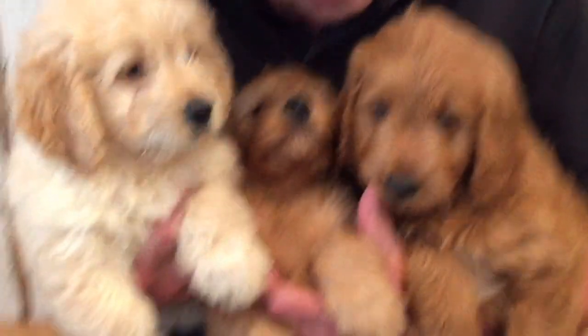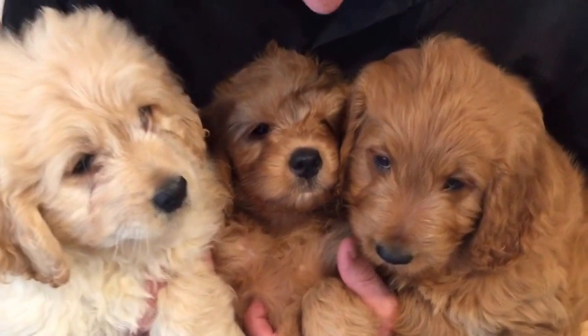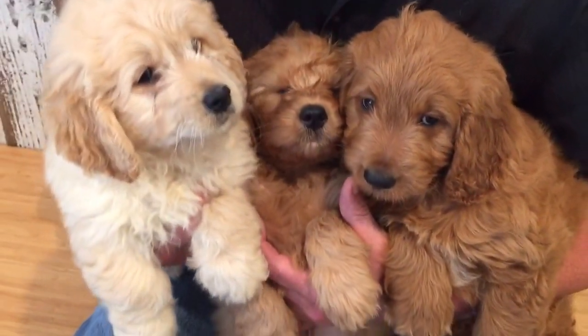Mini golden doodles — light ones, dark ones, medium ones. All different colors.